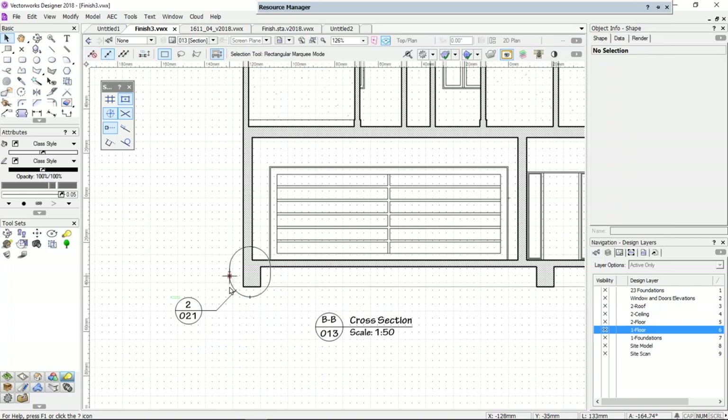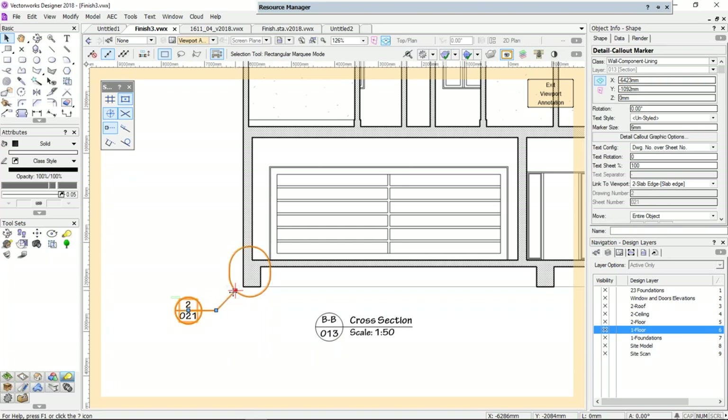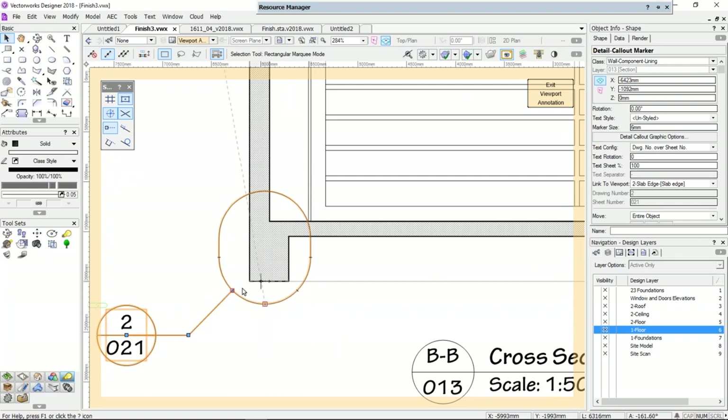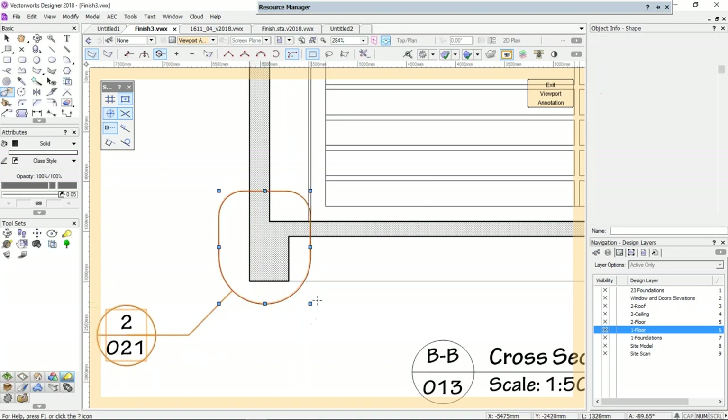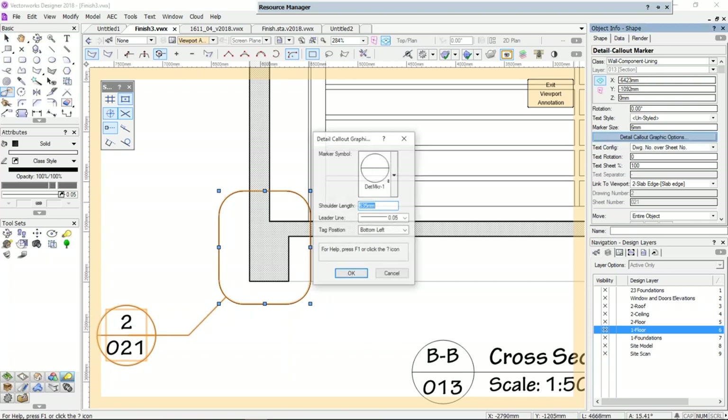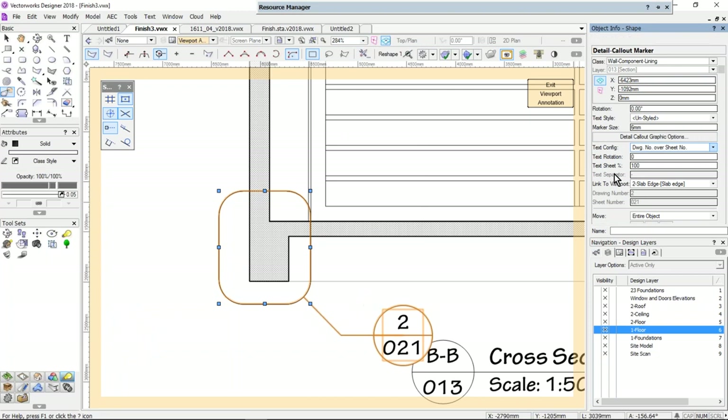They've made a small change to the detail callout marker tool. It used to be that when you made a change to the shape of the detail callout marker, the line would lose its connection to your shape. This might seem really small, but it used to bug me and mean a lot of effort — sometimes I'd stop using the object because it was too much effort. But now when you change that shape, the line will automatically reconnect. Previously you'd have to go to the detail callout graphic options and change the location manually. Now you don't have to — it stays there.